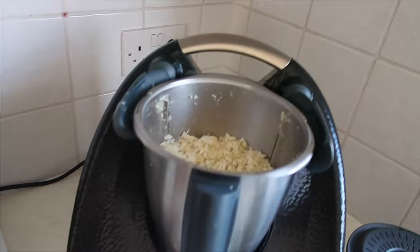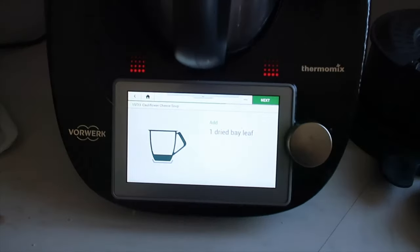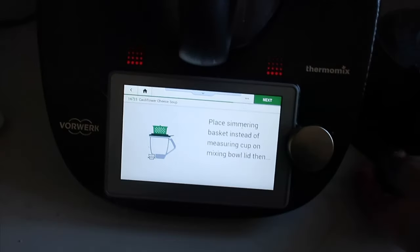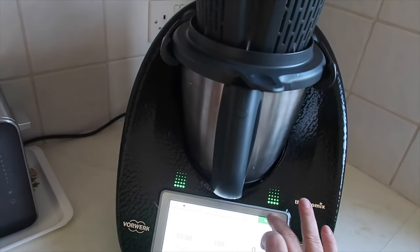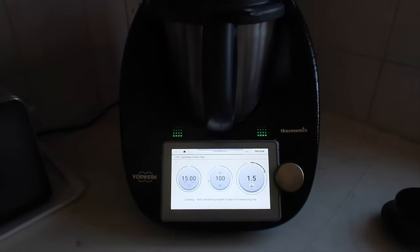We've done another five-second chop cycle and now we need to add the dried bay leaf — which is actually a fresh bay leaf but never mind — then lid back on. It's going to cook for 15 minutes so I'll go off and keep myself busy.